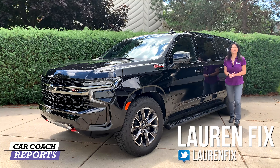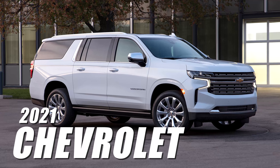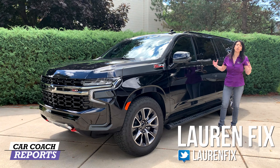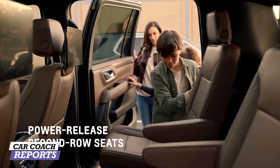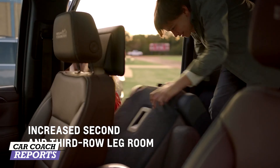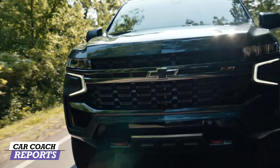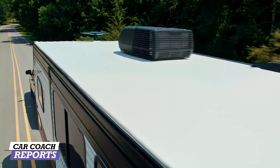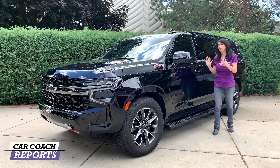Welcome back to the channel. I'm Lauren Fix and today we're going to test drive the 2021 Chevrolet Suburban. This is a very important vehicle because it is the largest vehicle in this segment — a full-size SUV with three rows that adults can sit in, including the third row, which you don't see in a lot of three-row SUVs. It also has on-road and off-road ability and is great for towing campers or trailers.